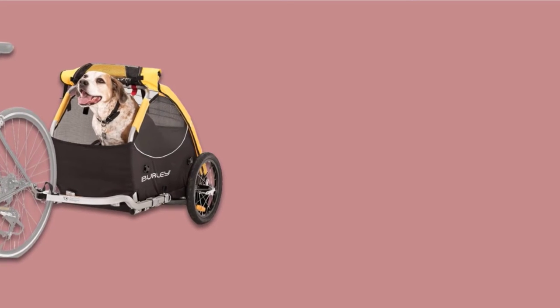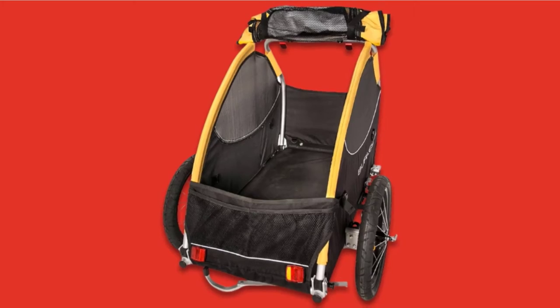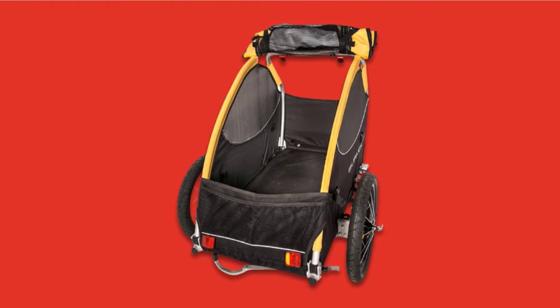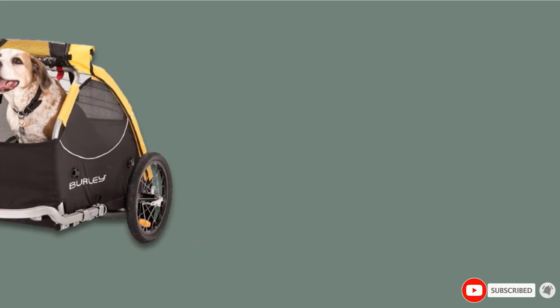They included an all-weather cover to the trailer so your dog stays protected against the elements, and to help increase airflow they added a mesh lining on all four sides. They also added side skids for stability and a flip-down tailgate to help you load your pet.